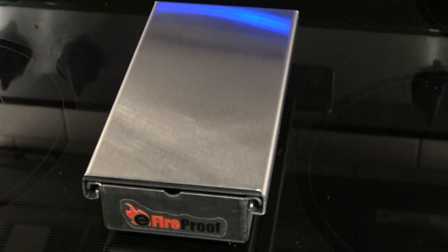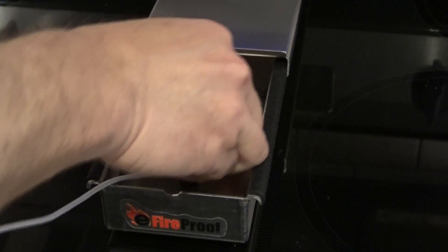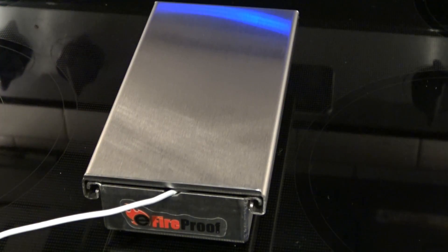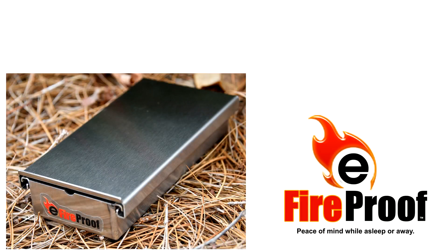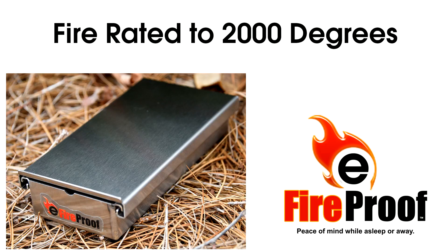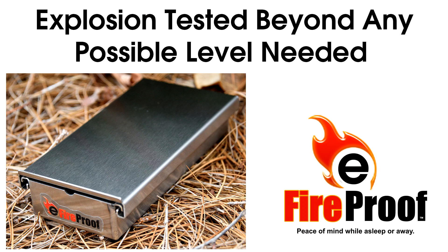The E-Fireproof box is simple, stylish, made in America, and made out of extremely heavy 16-gauge stainless steel. It's rated to 2,000 degrees fireproof protection, and it's rated to extreme levels of explosion containment. Safety is our concern.